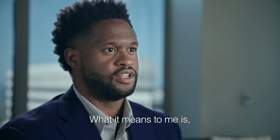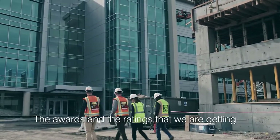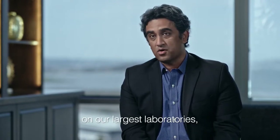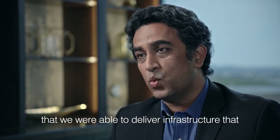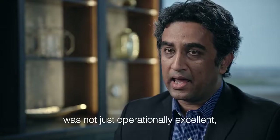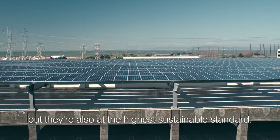What it means to me is there are a lot of people working in the background, from programming and design all the way to handing over the building to our facilities partners. The awards and ratings we're getting — be it the LEED Gold ratings on our largest laboratories or the LEED Gold on our manufacturing facilities — are reflective of a recognition that we delivered infrastructure that was not just operationally excellent, but also at the highest sustainable standard.